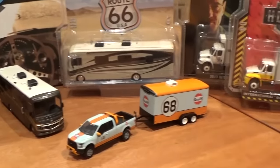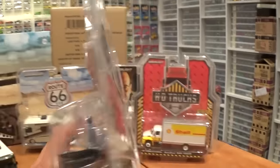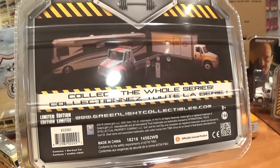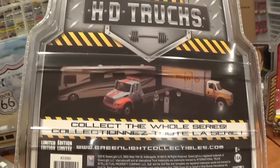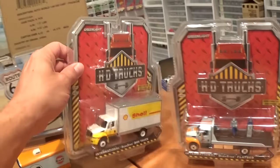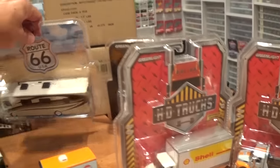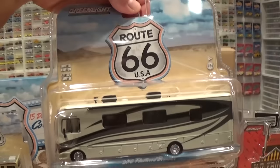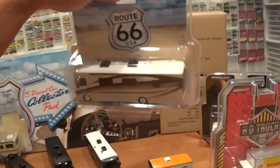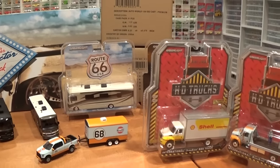Before we open up our Heavy Duty Series 6, let's take a quick look at the packaging. Another generic release by Greenlight — it has the three vehicles in the series pictured on the back rather than listed. Two of the vehicles have the standard red packaging we've seen over the years from the Heavy Duty Truck series, with one exception being the Route 66 USA packaging which does not feature pictures or a listing of the vehicles. If you buy these straight from Greenlight, they are all packaged together as a set of three.